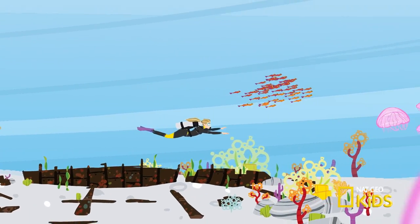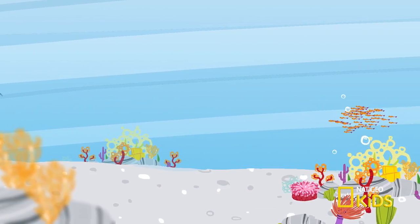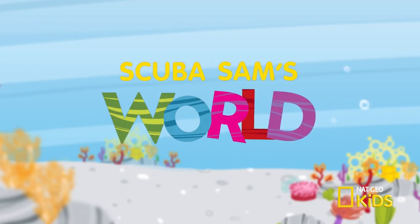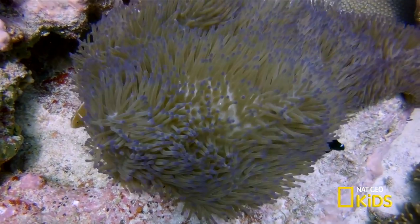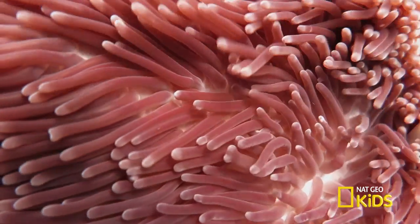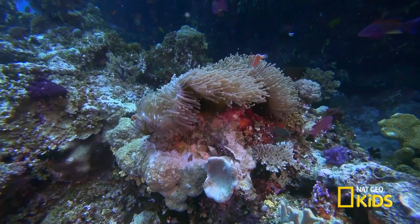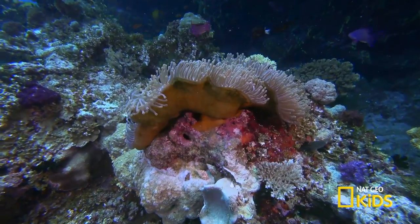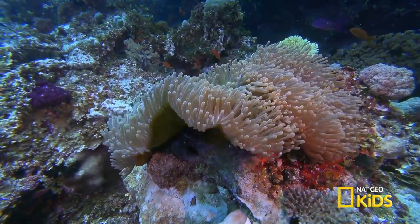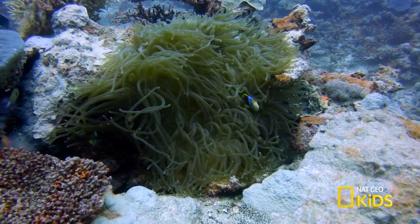Get ready to dive deep in the ocean and learn some cool facts about fish and their marine habitat on Scuba Sam's World. This beautiful marine animal comes in an amazing array of colors, has a cylinder-shaped body, no skeleton, and a sticky petal base that can attach itself to the ocean floor. It looks like a plant, right? It's a sea anemone.